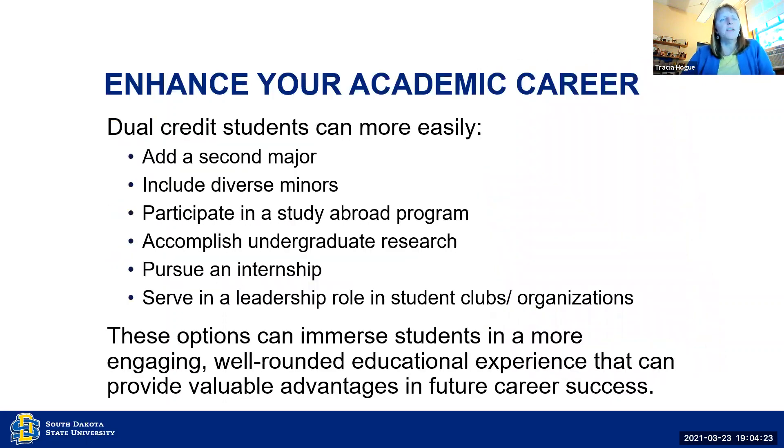It also allows them to enhance their academic career. Once they come to SDSU, they can add a second major, they can add a minor, they can do the study abroad program. They can get involved in student clubs and organizations, which really gives them an engaging, well rounded educational experience that they might not otherwise get if they had a full load of college credits.